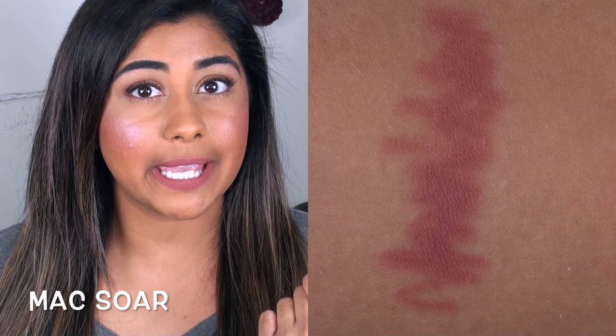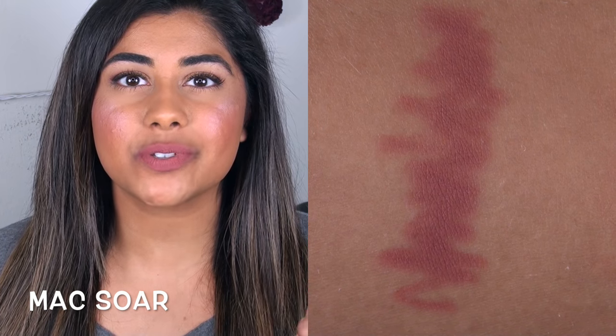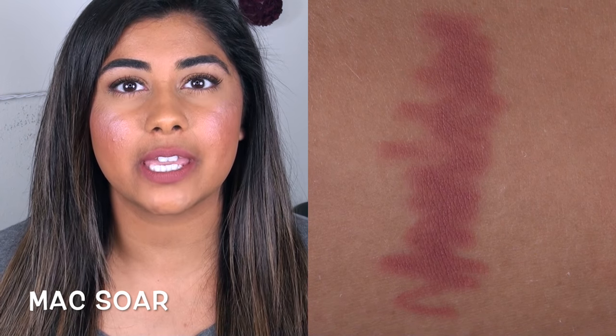Next up, we have the MAC lip pencil in Soar. This one is slightly different from Whirl because it has a stronger pink tone to it. I use this with any nude lipstick that has any type of pink undertones, and even this color by itself looks amazing.